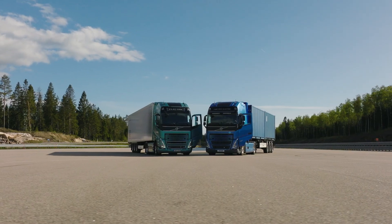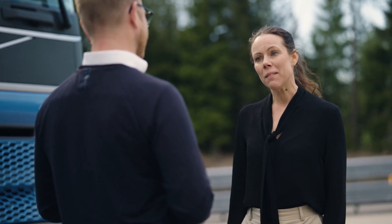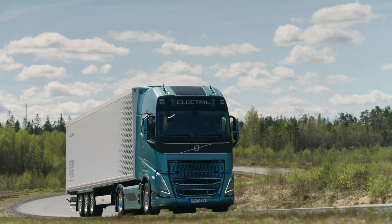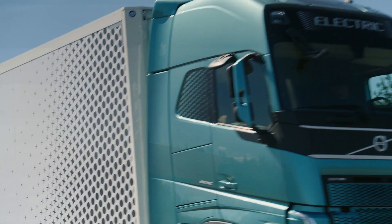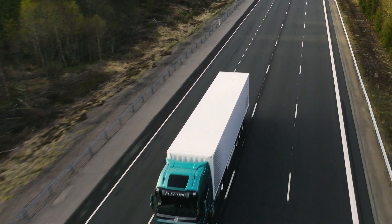So, why are you testing this truck now? Battery electric trucks are great and already available. They are Volvo Trucks' current main path towards zero emission. However, they cannot cover all types of transport in all parts of the world.